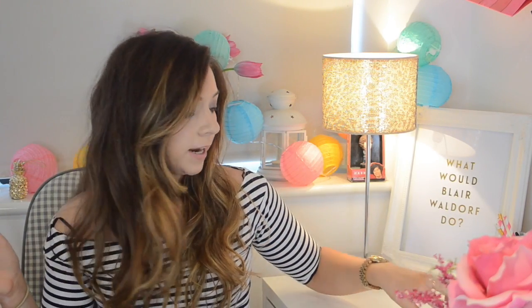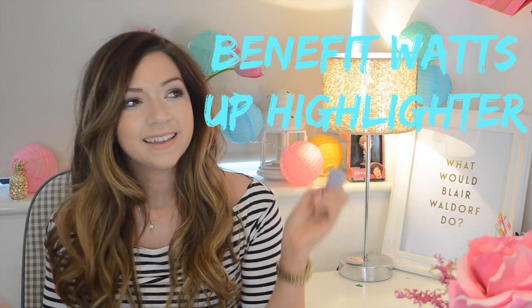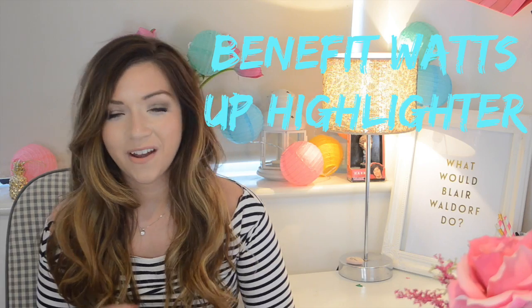Next up is another rediscovery — the Benefit What's Up Highlighter. I've spoken about this in a couple of previous videos. It's just a really lovely highlighter — perfect for giving you that dewy, glowy kind of look. You know when we all went a bit mad for that Made in Chelsea glow? That's the kind of look this gives you. I literally cannot get enough of it. Perfect for this time of year, and also good if your skin's a bit dry and drab, because cream products work really well. I'm just annoyed at myself that I let it sit in my drawer for so long.